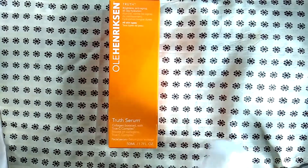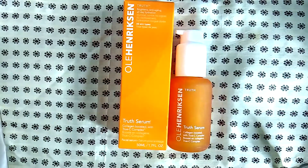Here's one of my absolute favorites from Ole Henriksen — it's the Truth Serum. This stuff is amazing; it's a vitamin C serum.